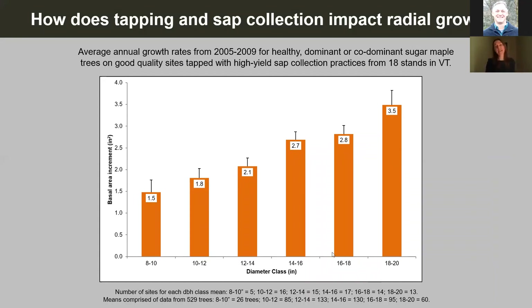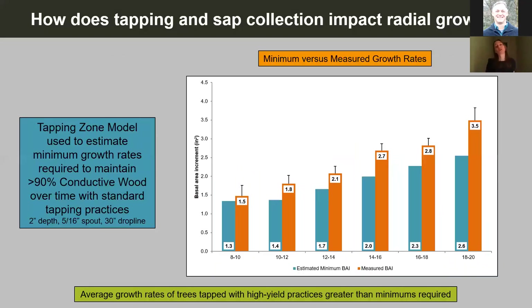We measured the growth rates of those trees and used them to calculate the average growth rate over the past five years. What this gave us was a graph of overall average growth rates for six diameter classes across all 18 sites. Really, what this tells us is not very much — I can compare it to growth rates from other sugar maple studies and say they're pretty similar, but as far as telling us whether they're good enough to be sustainable for sap collection, they really don't tell us anything.